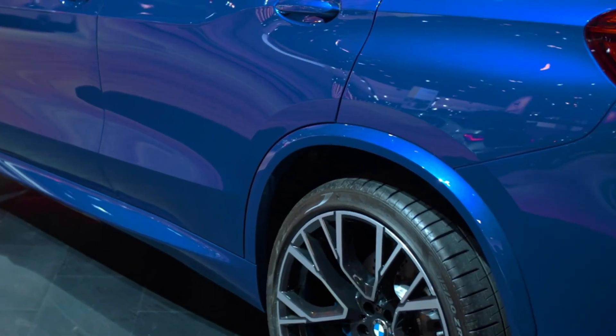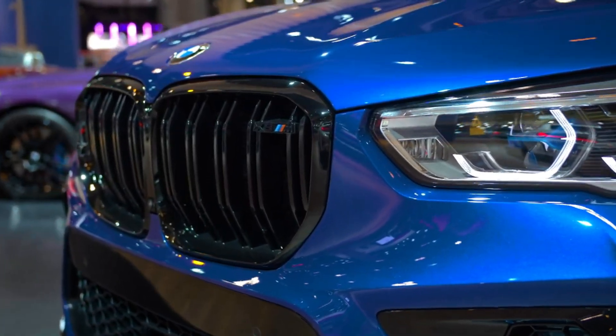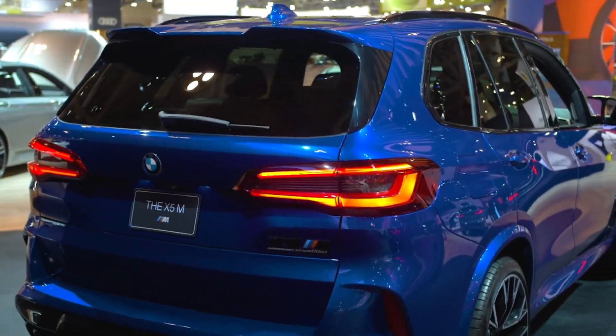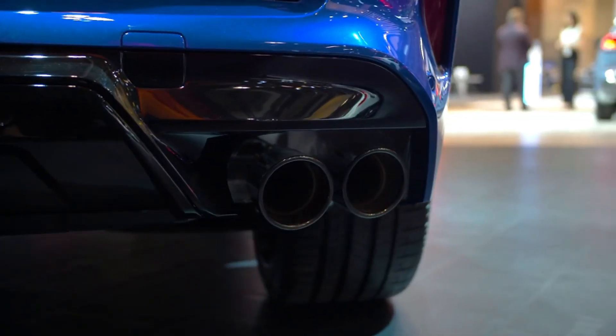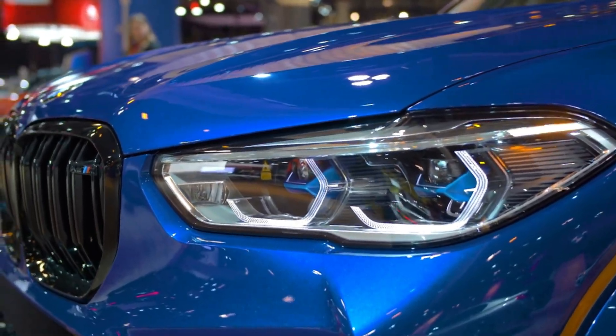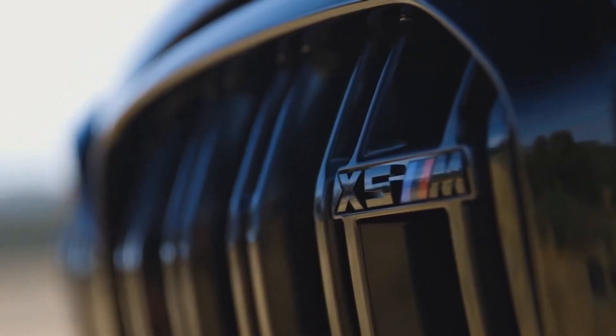With good side and thigh bolstering. Unfortunately, the ride quality isn't quite as stellar. The X5M is a bit too stiff even in its most comfortable setting — it won't break your back, but you'll feel most bumps and road imperfections. There is also slightly more road noise than we prefer from an SUV in this class.